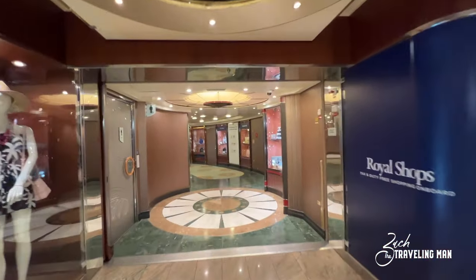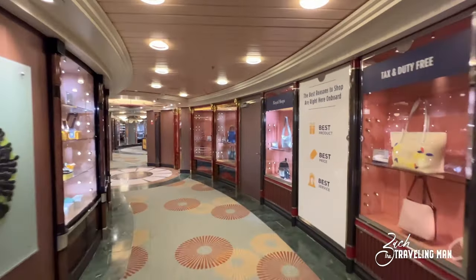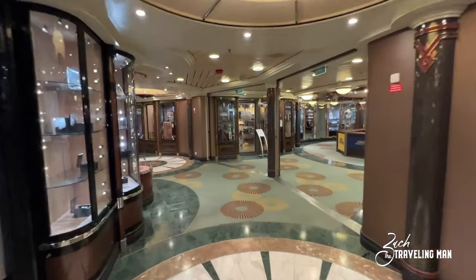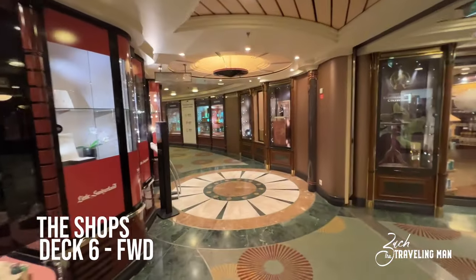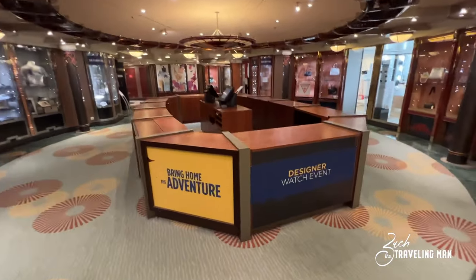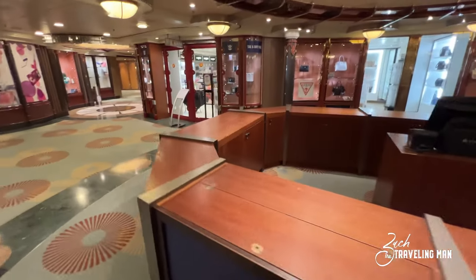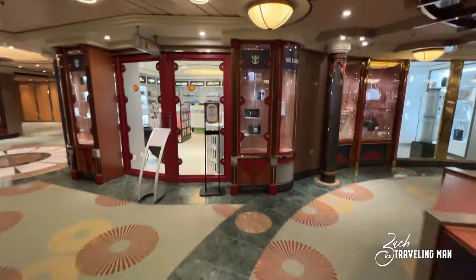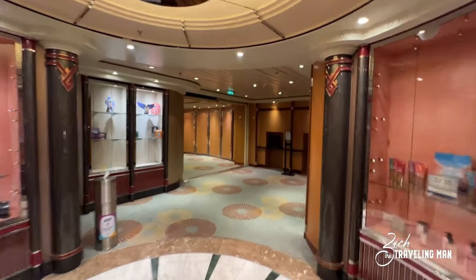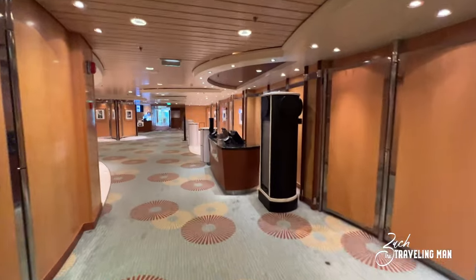Heading from forward toward the aft on deck six, you run into the Royal Shops — this is where you'll find all the shops on board, sort of a shopping center since they're all located together. It's quiet right now since everything's closed, but in the evenings they have sales out here with merchandise, jewelry, and t-shirts laid out. Past the shops is the photo gallery, where you can come and purchase photos taken of you throughout the cruise.